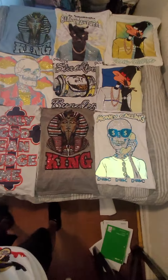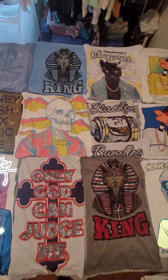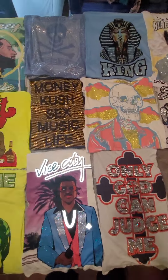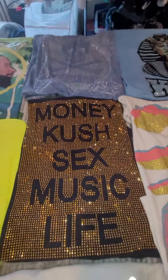Yeah, I can teach you how, I can make you a custom one with your own specific colors, whatever you need. This is just round one — see, this 'Money Kush Sex Music Life' — you can get that made in any color shirt with any color stone, any color.